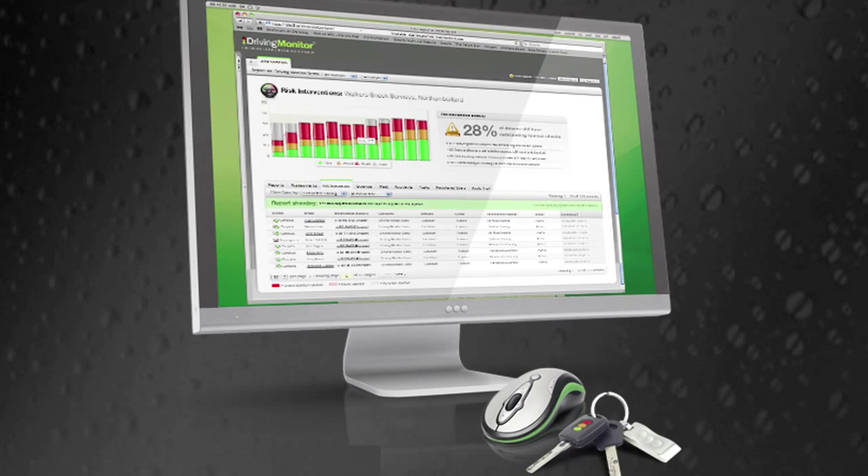We've also got instant checking, so now once we've got consent from a driver we can get a check back from the DVLA within a couple of seconds.